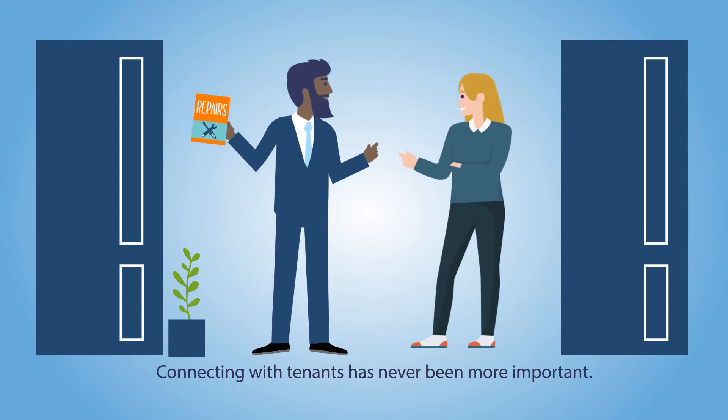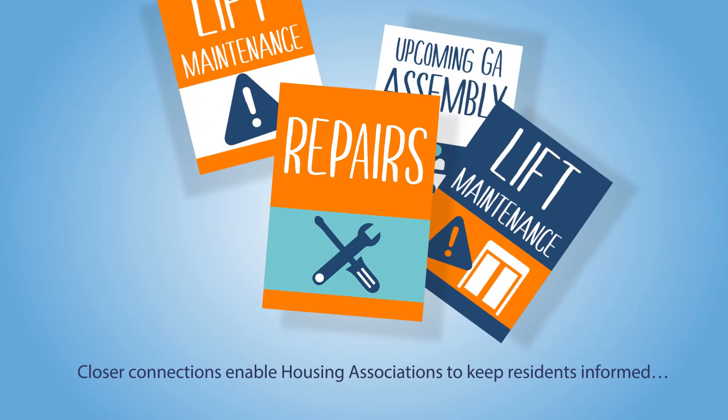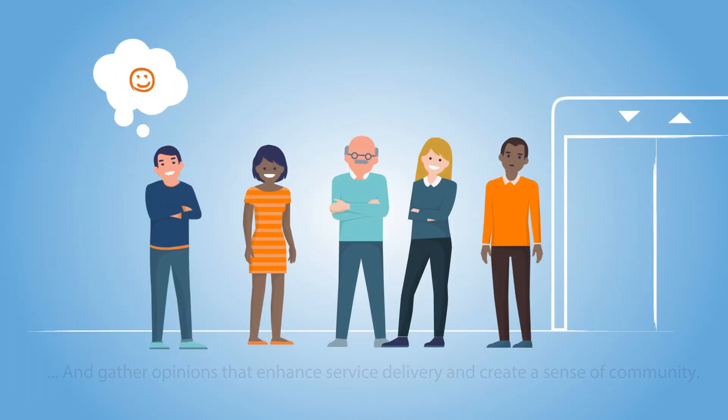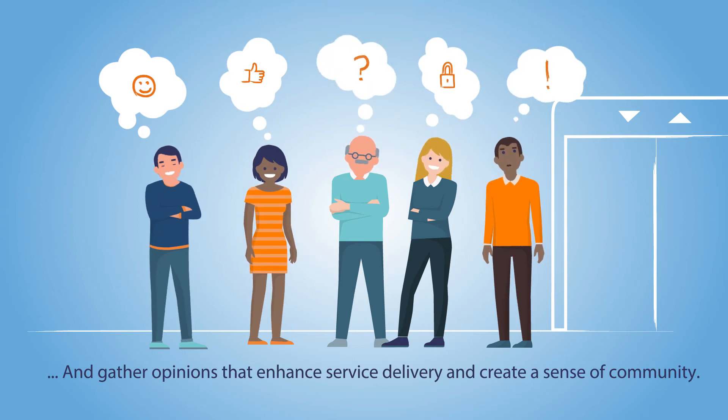Connecting with tenants has never been more important. Closer connections enable housing associations to keep residents informed and gather opinions that enhance service delivery and create a sense of community.